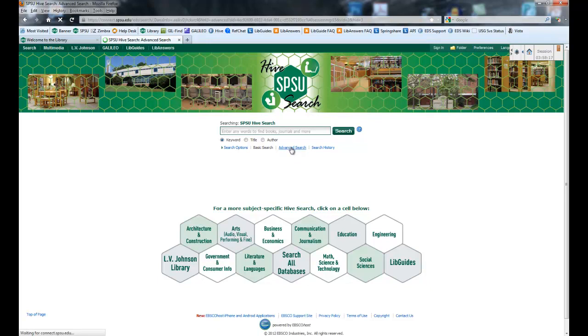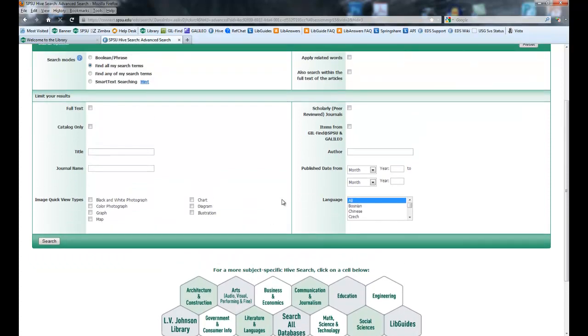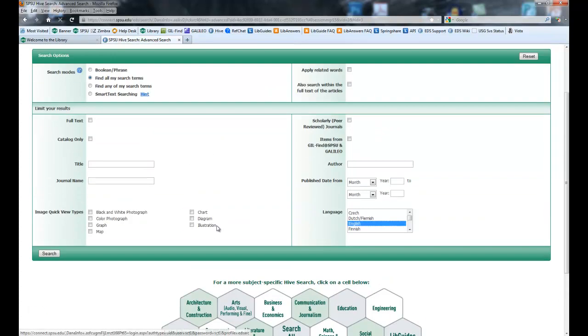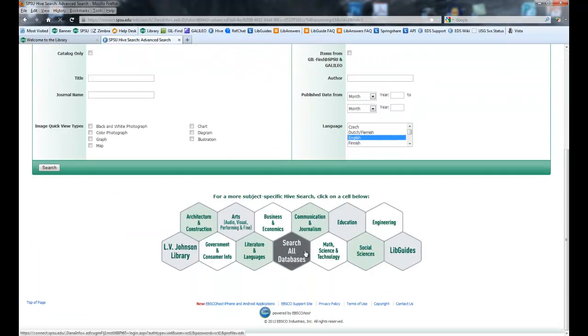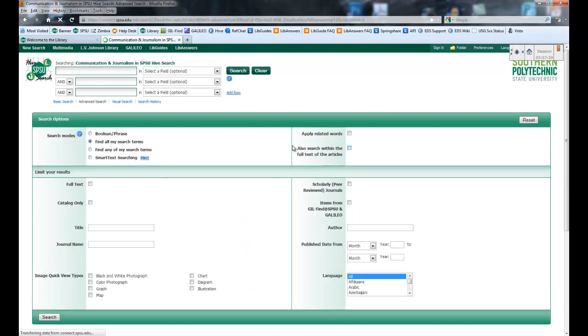Advanced search — I recommend that for everyone in a graduate-level course. You want to be doing the advanced searching. You've got your drop-down tabs and other options here. This database system, the Hive Search, does have databases in multiple languages — we specifically have some Korean and Japanese databases in here. If you do not want to receive articles in languages you can't read, just go in and limit it to English. You also have the subject profiles down here. If you change it to Communication and Journalism, it does take you back to the basic search, so you do have to tell it you want to go back to the advanced search.